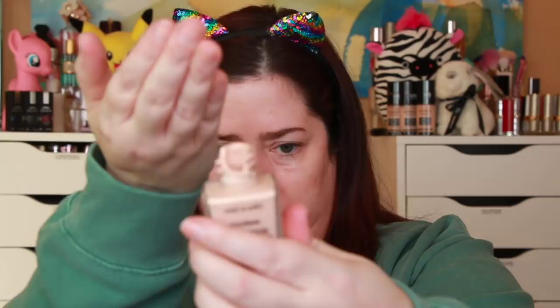I just opened this for the first time, straight from Ulta — ordered it online. It's broken. I don't think I'm going to put that on my face because there could be glass in there. There's glass all over my hand now.